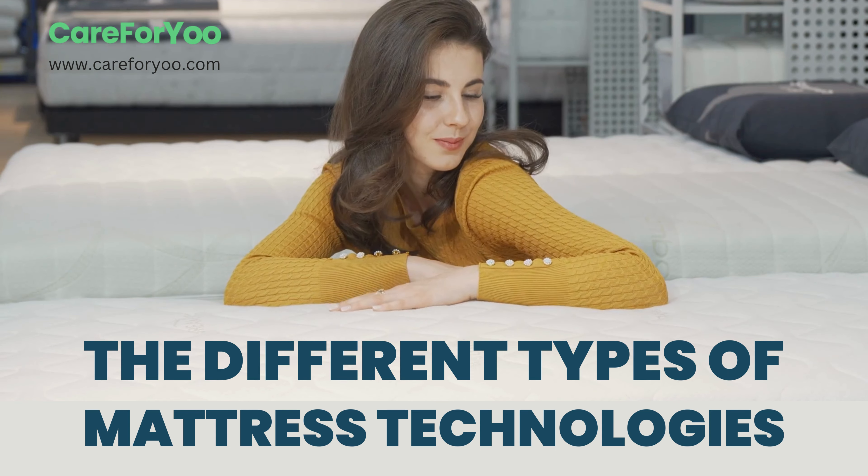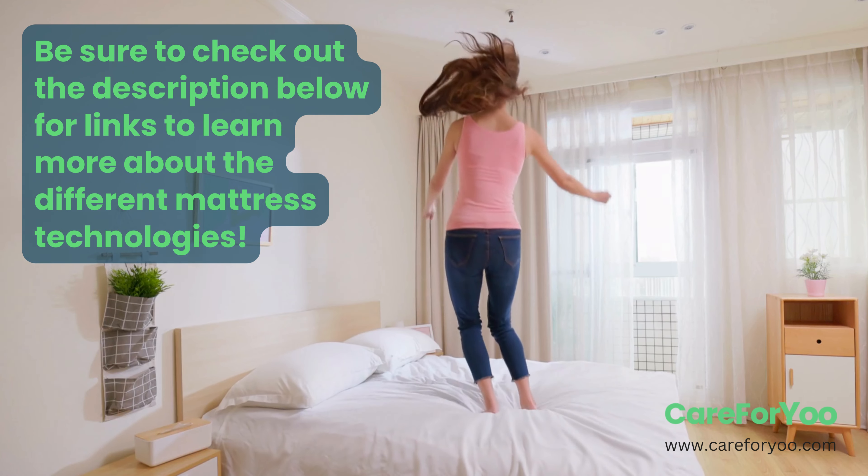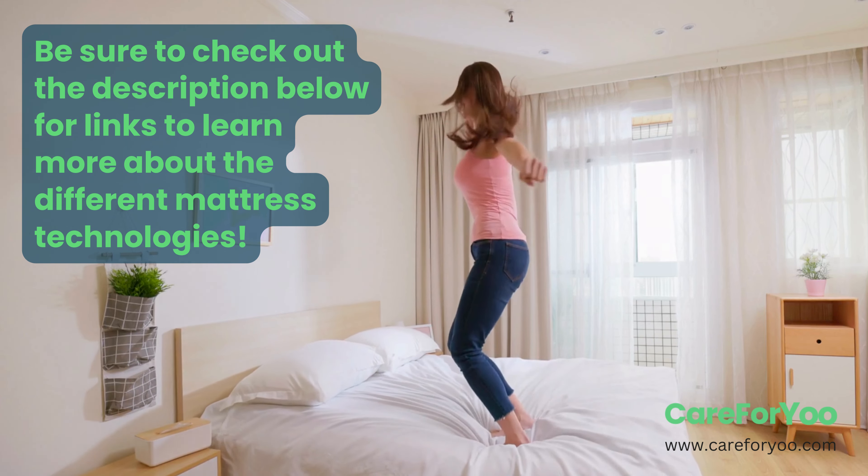The different types of mattress technologies. Be sure to check out the description below for links to learn more about the different mattress technologies.